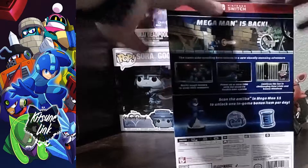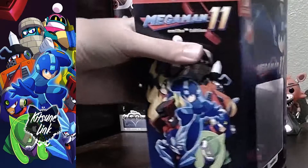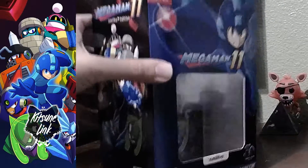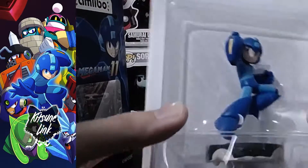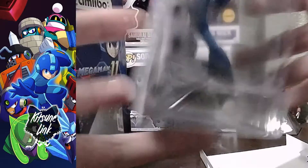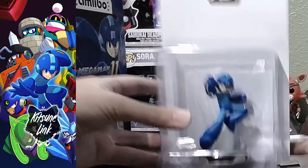There you go. So when we open it, the first thing we have here is the plain amiibo. It's in good mint condition — it comes in white so you can customize yourself. The backboard and everything looks pretty cool. I'd say it's one of my favorite poses of Mega Man.